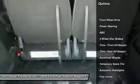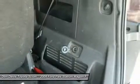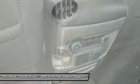Traction control, steering wheel audio controls, anti-lock braking system, stability control, air conditioning, power steering, adjustable steering wheel, keyless entry, aluminum wheels, cruise control.